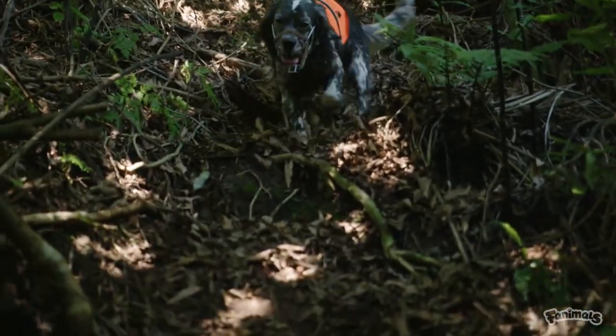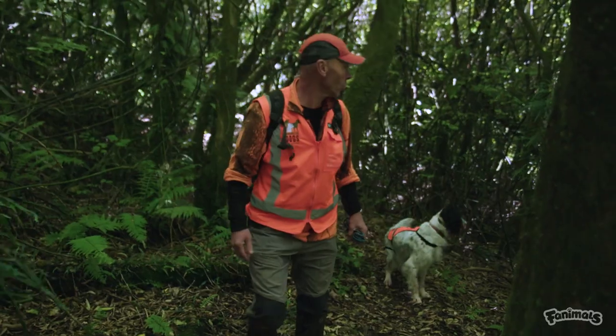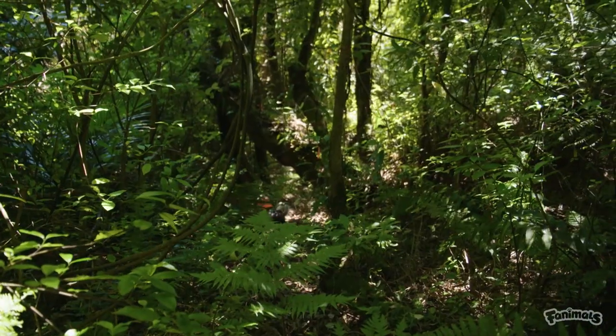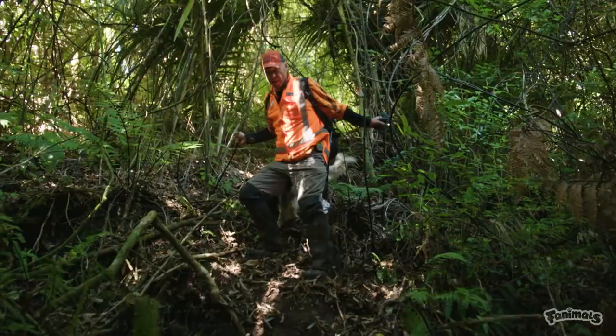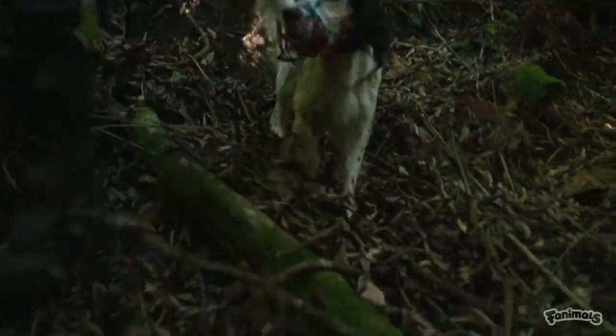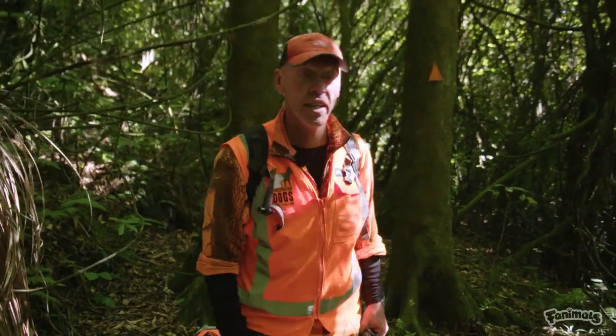If a dog doesn't come to the come call, it means it's found a kiwi — and then we have to go and find a white dog in an orange jacket rather than a small brown bird underground. Peg is an indicator dog, so when she finds a bird she'll stop and point at it, or sit down. At that point I'll go and find her, put her on the lead, and have a look down the hole. If it's a kiwi, we'll really gently extract it out of its burrow.